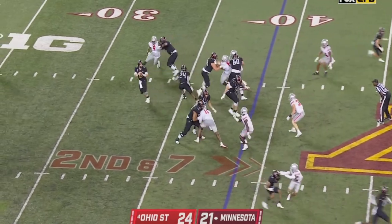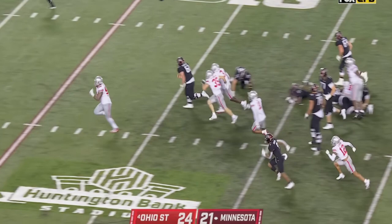Play fake. Morgan in trouble. Strict, loose, picked up. Ohio State's got it. Touchdown.